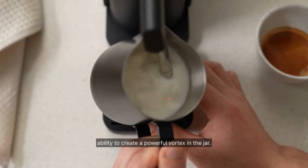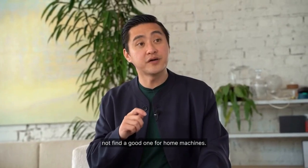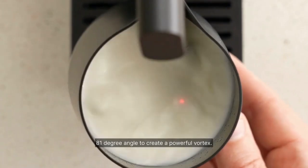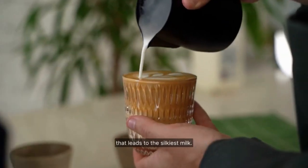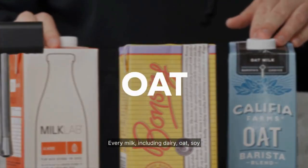Precise temperature measurement is achieved with the introduction of the first-to-market infrared heat sensor, offering red dot precision. This revolutionary technology precisely measures the temperature, stopping the device once the perfect level is reached, ensuring consistent, perfect milk every time.